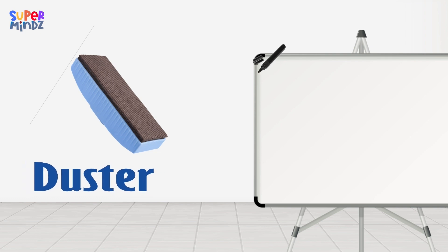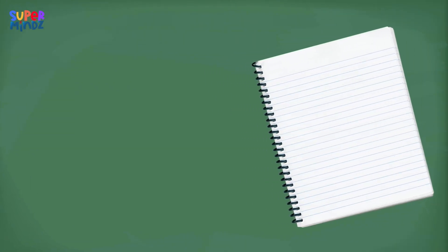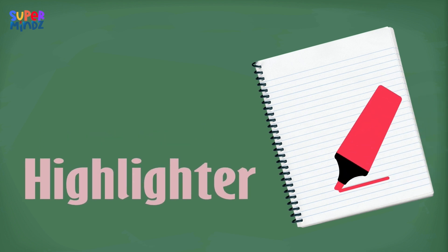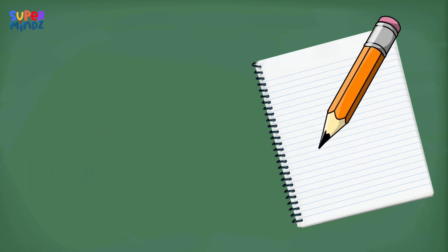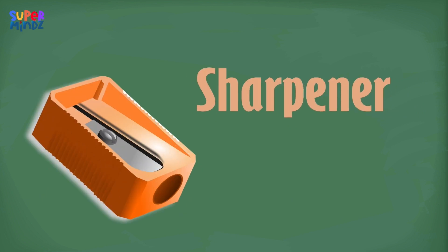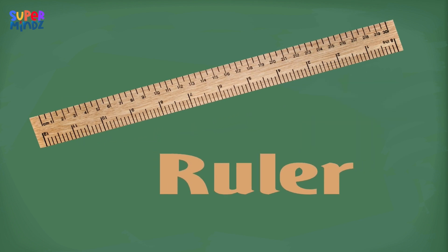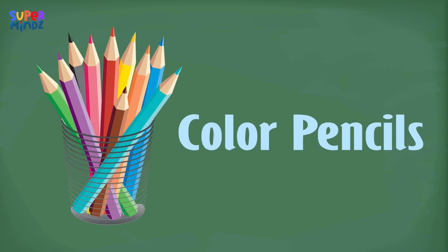Duster. Marker. Notebook. Highlighter. Pencil. Crayons. Sharpener. Eraser. Ruler. Color Pencils.